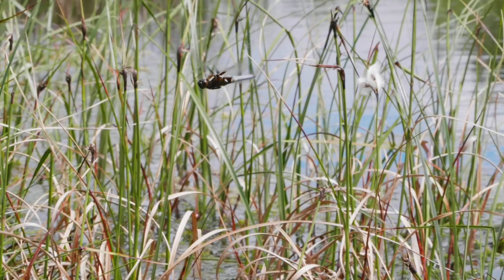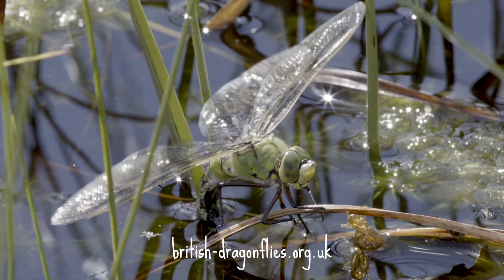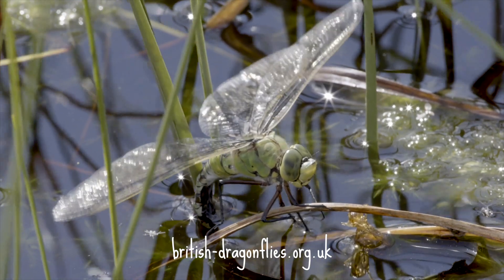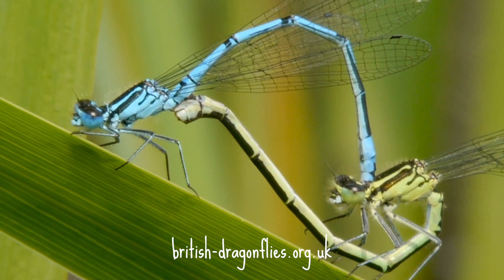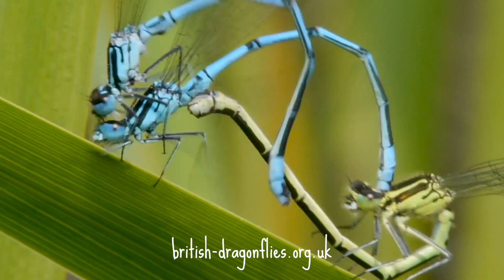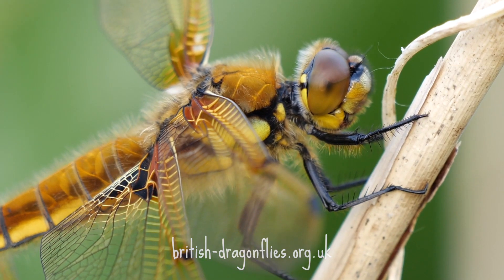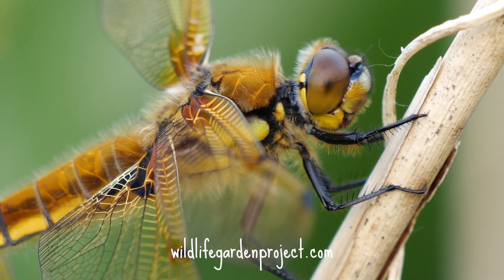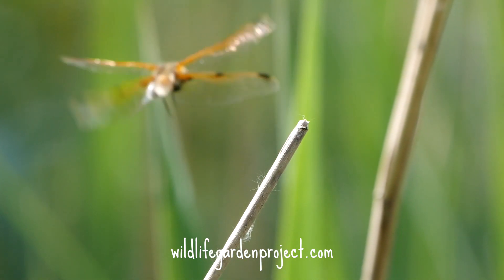If you'd like to learn more about dragonflies, there is absolutely loads of information on the British Dragonfly Society's website, where you can learn about more species and look at lots of beautiful pictures to help with identifying what you've seen. Don't forget to send records of any dragonflies you see to british-dragonflies.org.uk, and of course check out the Wildlife Garden Project website where you can learn lots of tips to make your garden more wildlife friendly.